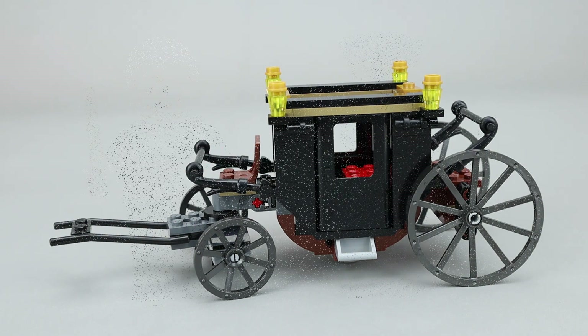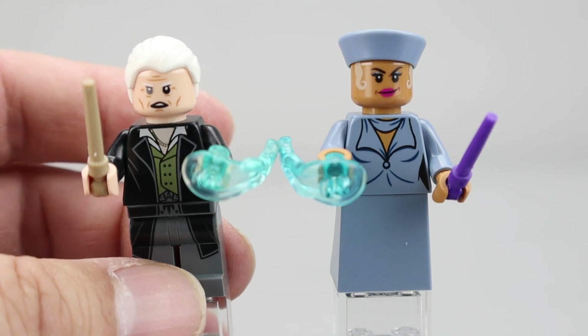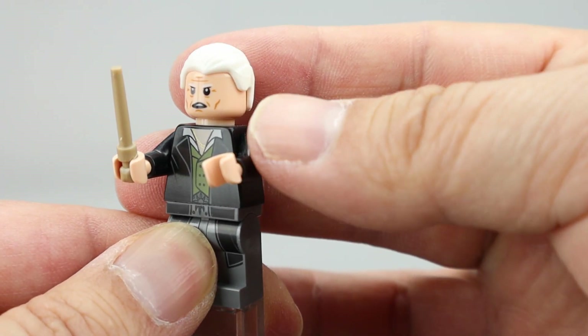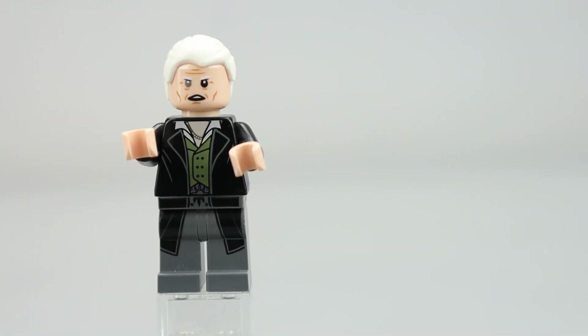Let's take a look at the minifigures now. This set comes with two minifigures: Gellert Grindelwald and Seraphina Picquery, who I believe is the president of the North American Wizard Council. I like the purple wand that comes with Seraphina — I think it's really nice. They each also have one of these power pieces that can be used as an action feature; you flick them and they shoot away. Pretty nice action feature.